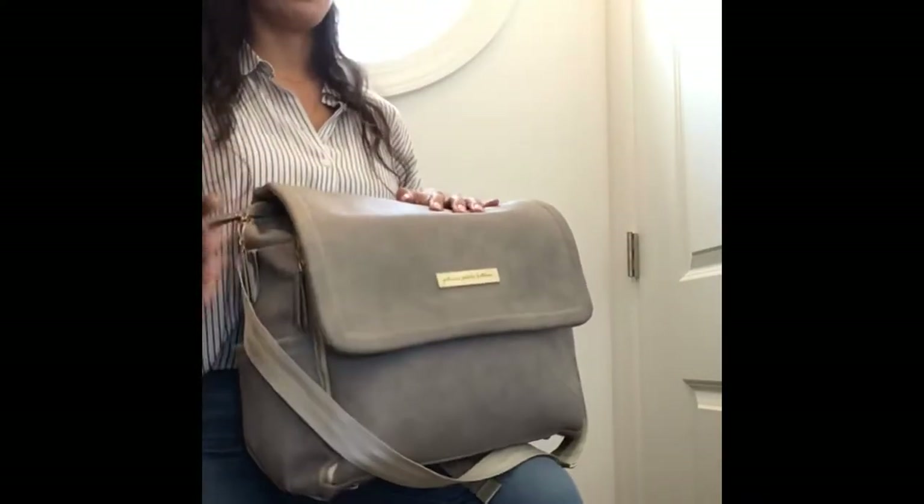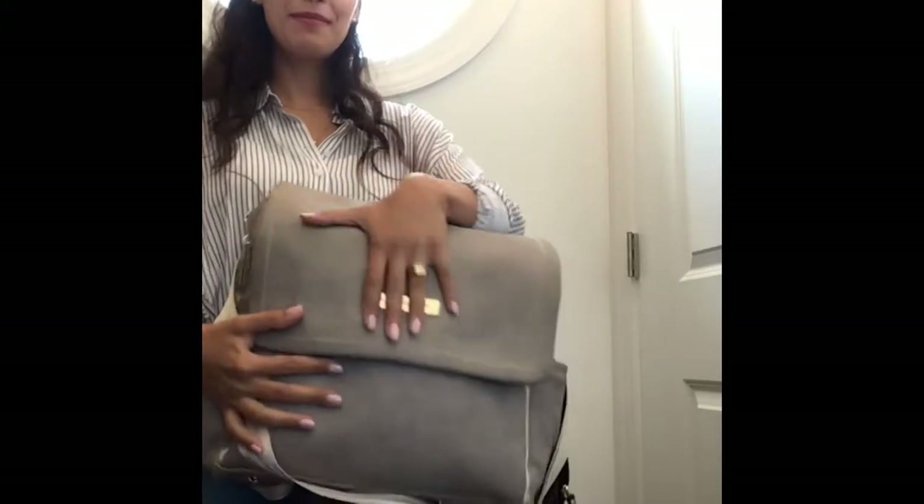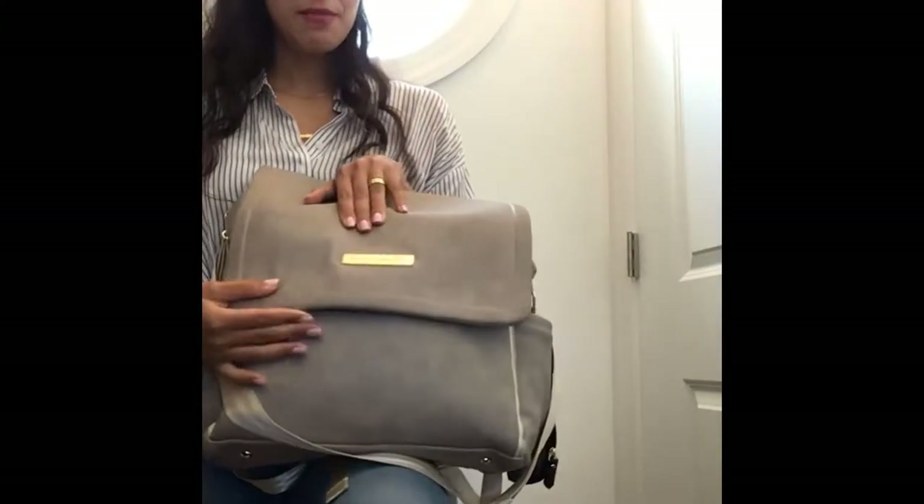Because the diaper bag goes everywhere with you — and for new moms, this becomes your purse as well. I don't carry my purse anymore; everything goes into the diaper bag. So just keep that top of mind when you're looking for a new diaper bag — you're also looking for a new purse for yourself.